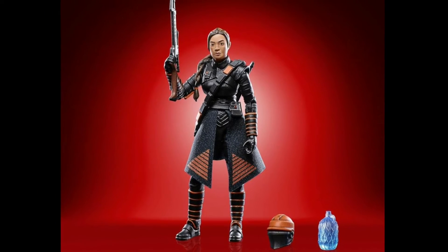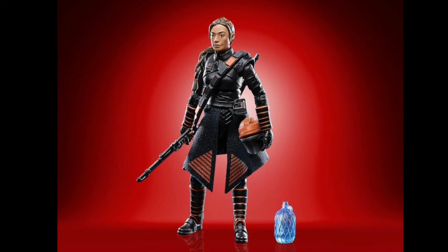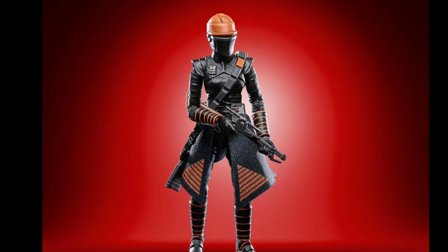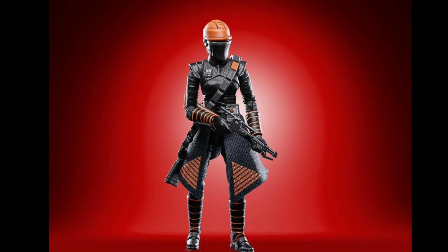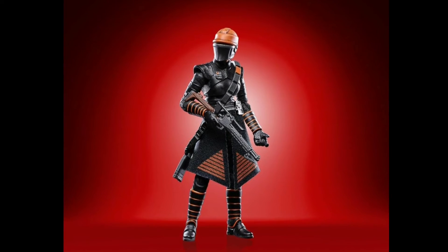And here we have Fennec Shand, set to be a standard figure. With both to be released in the early part of next year.